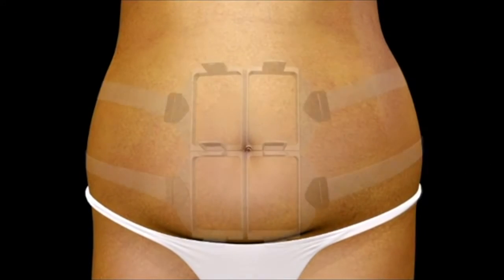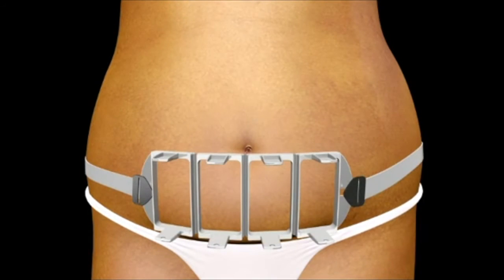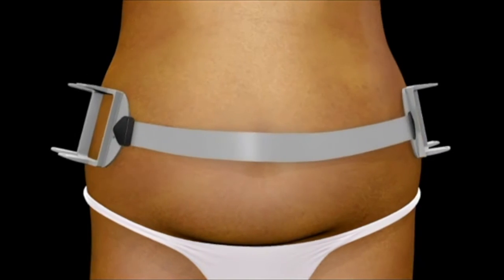Four flat non-suction applicators and contouring frames can be customized into a variety of configurations to meet patients' needs.